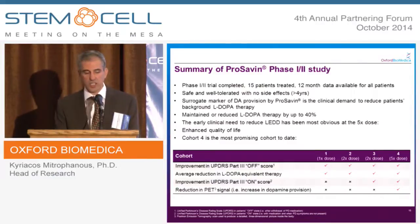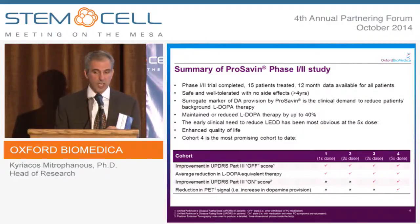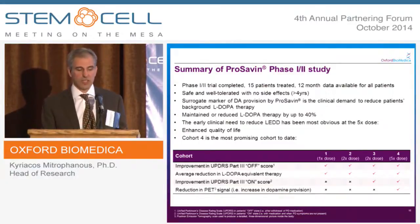We carried out a clinical trial in 15 patients in France and the UK, and published the 12-month follow-up data on all patients. We saw encouraging signs of dopaminergic activity, especially in the highest-dose group — improvements in the UPDRS Part 3 OFF score. Patients had to reduce their normal L-DOPA medication because of dopamine provision from the vector, and using PET imaging we were able to show a normalization of the dopamine receptors. The vector was safe and well-tolerated, but the degree of efficacy was around 30%, which we felt was not a commercially viable level of improvement.